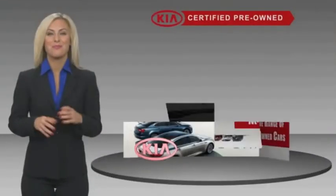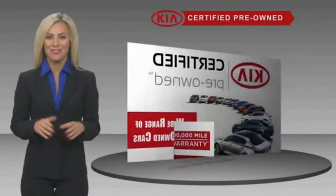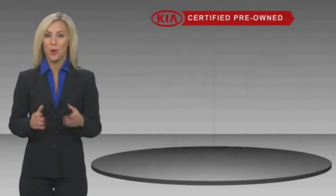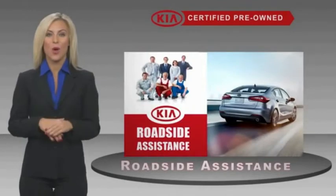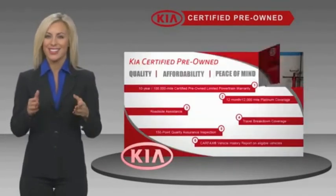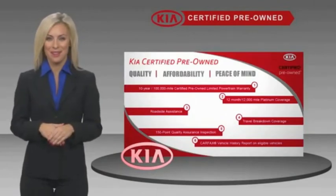A certified pre-owned Kia is confidence and reliability for the road, with a fantastic warranty, roadside assistance, and an intense quality assurance inspection. You can have total peace of mind. Ask your dealer for details about the Kia Certified program.